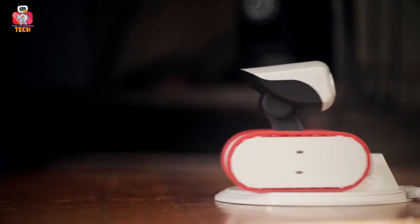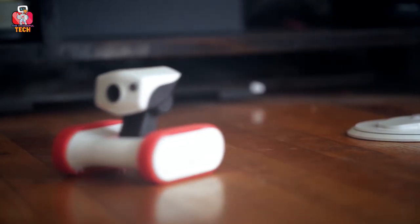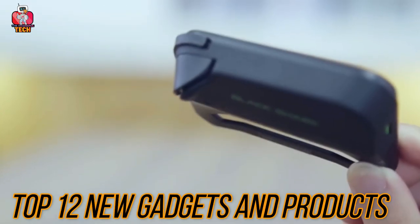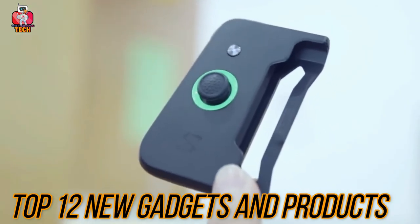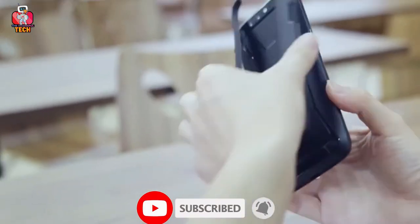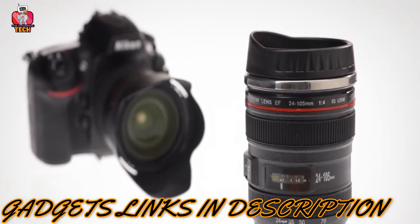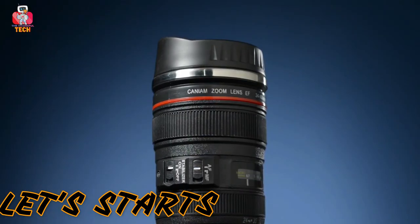Hello everyone, welcome to your favorite YouTube tech channel, The Thankful Tech. Today, we will discuss and give our reviews on the top 12 new gadgets and products. Please subscribe and press the bell icon to get the latest tech videos. Like always, the link to buy all these gadgets you will find in the description below. So, let's start this amazing journey now.